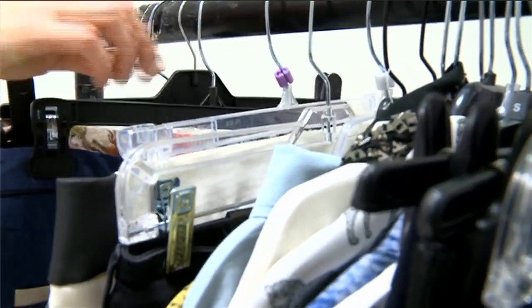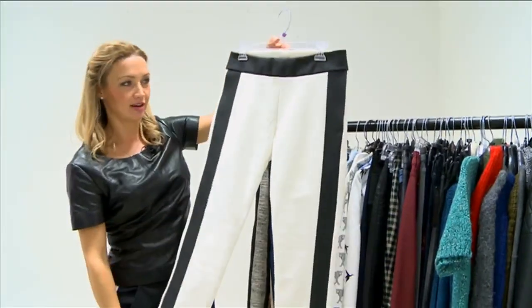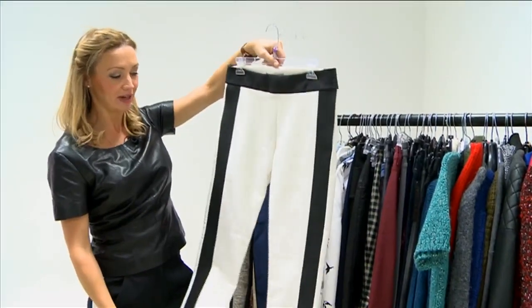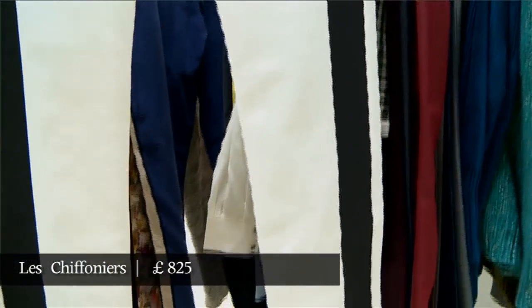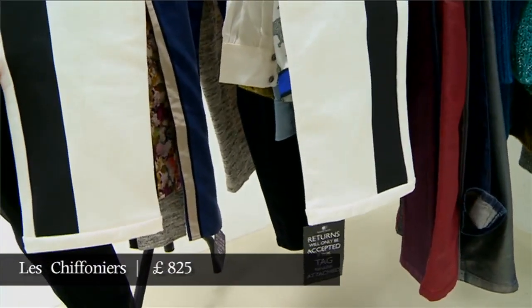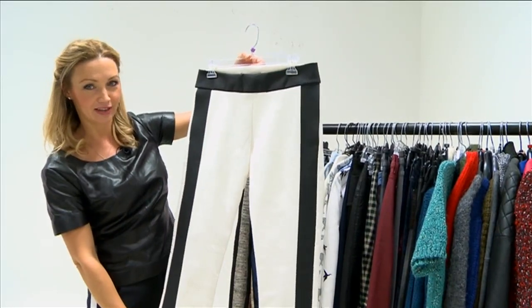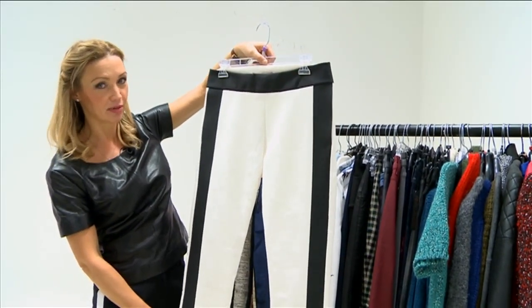The racing stripe has also invaded the leather leggings, which are a perennial bestseller on a lot of online stores. Even if you think who wears these, a lot of people do. These are Les Chauffiniers, which are the kind of cult brand for it, and this is an update with a black stripe on a white legging. Not for me, but I do think on some people they would look amazing.